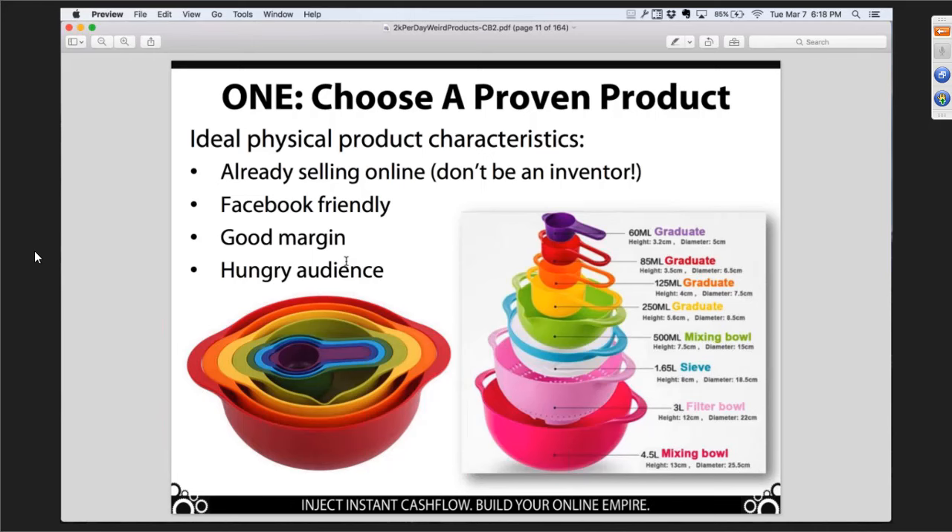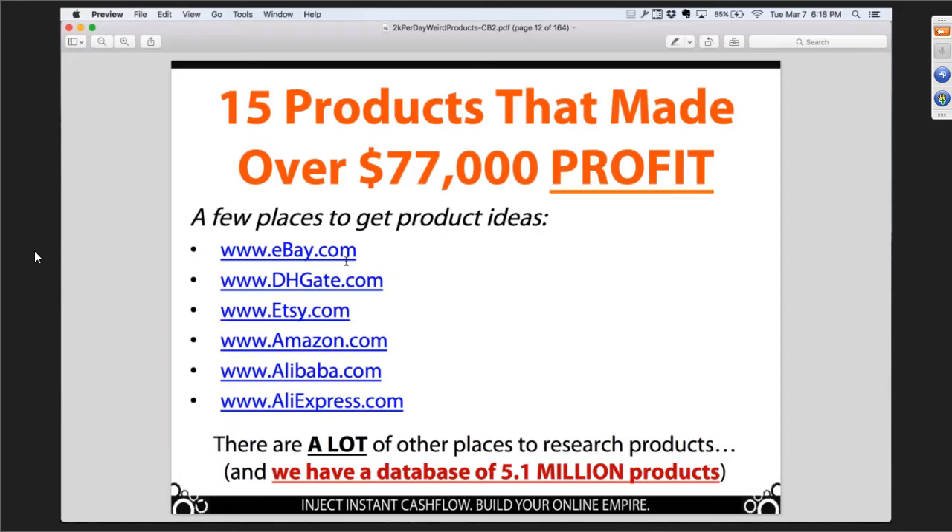There's lots of different places we can get product ideas. I'm going to rattle off 15 different products because it's really important for you to see examples — it makes it real. There are a whole bunch of different places to get product ideas, and not only product ideas but actual products. Spoiler alert — we start out with AliExpress, it's just really simple to use. We also have our own database of over 5 million products that we curate for ease of use.